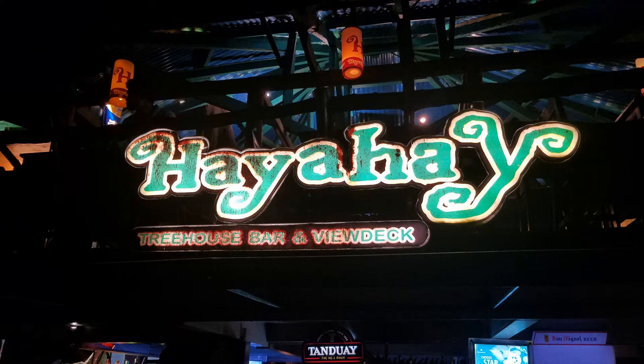Hayahay. In Tagalog or Filipino, it means something like comfortable or freshness. Hayahay is a large two-story open restaurant complex made up of Jamrock, Hayahay, and Labas. It is a comfortable, fresh place to come and spend some time with your friends eating and drinking.